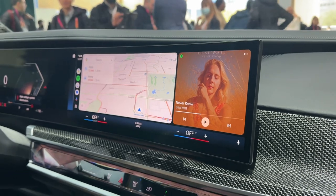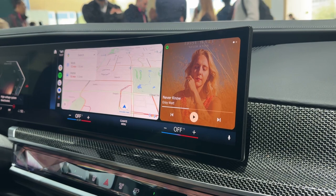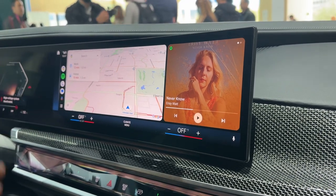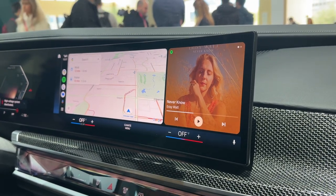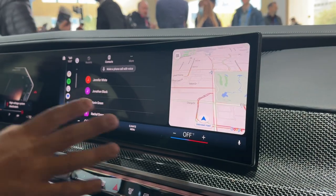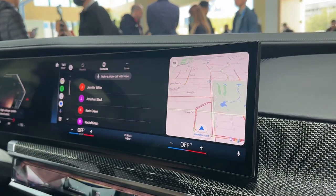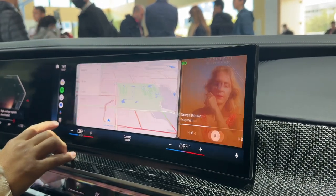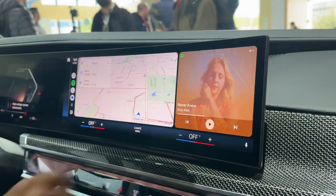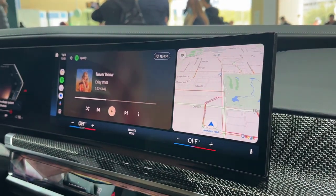How many functions can we use in this display? In terms of windows, it'll always be two that you'll have on here. The main thing is, for example, if I go into my dialer, I can have my navigation still up as well. And then you can always toggle between two easily, so that way if you're navigating somewhere, you don't want your map to disappear.